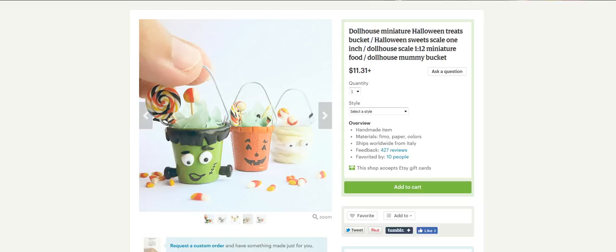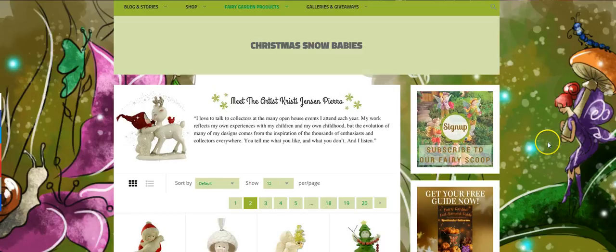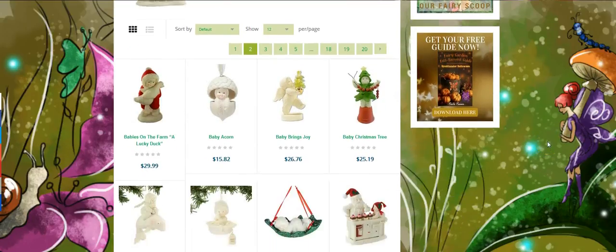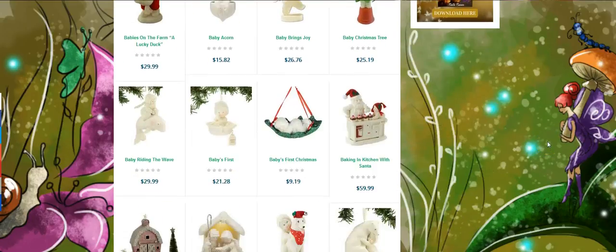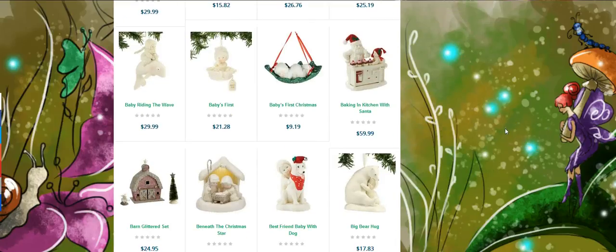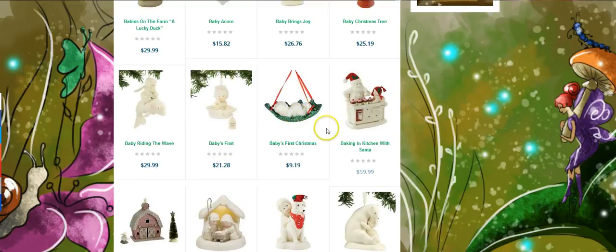Too cute for words. We also have a new category that we've just uploaded. It's called the Christmas Snow Babies, and they are absolutely just adorable. I could see these in an inside Fairy Garden terrarium for the holidays. They would be so much fun. Go ahead and click the link below, and you're going to go to our Fairy Scoop and get to our page here.